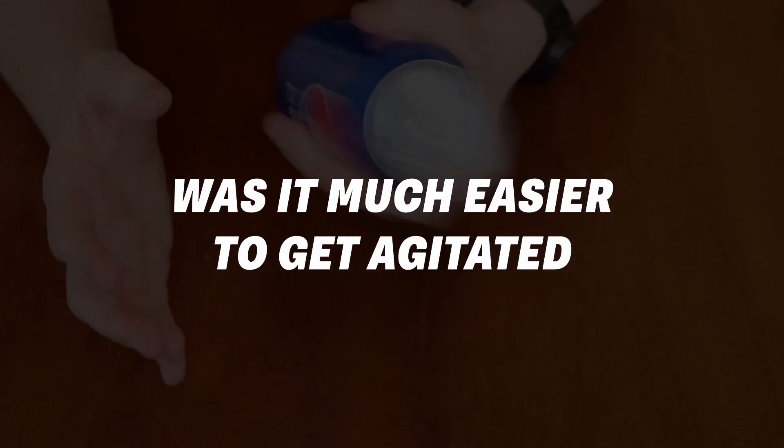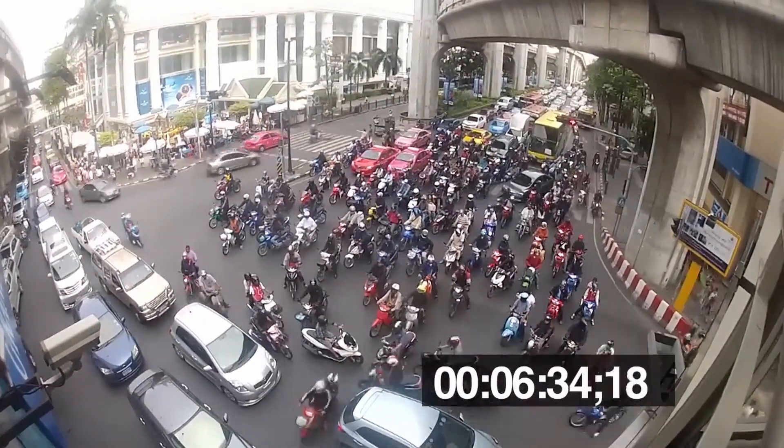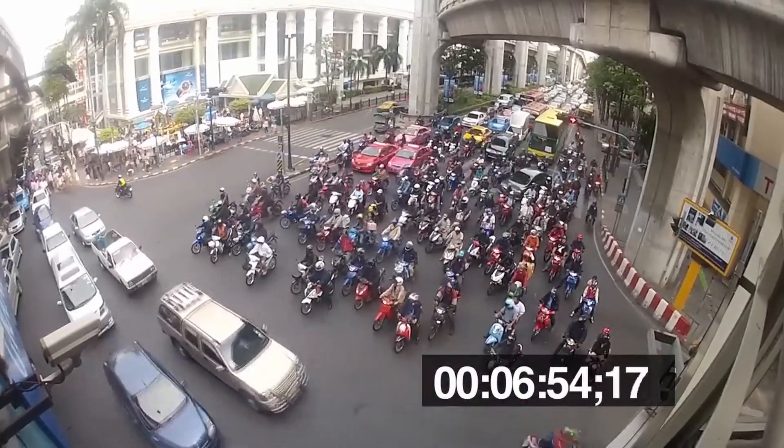The last side effect to report is that it was much easier to get agitated. Nothing comparable to tren rage, but I would blurt out things much faster than usual. For example, since I live here on Phuket and the traffic is pretty crazy, the word 'idiot' would come out pretty quickly whenever someone would mess up in traffic and almost get me killed. Normally I'm able to keep that to myself, but not this time. I'm not the guy that gets out of the car and starts to punch someone, but I noticed it was just much easier to blurt out a reaction and then go back to normal. These small annoyances make you realize it's because of the high testosterone.